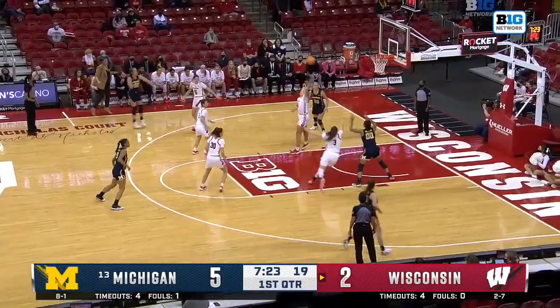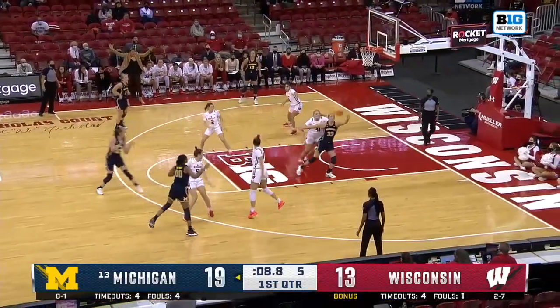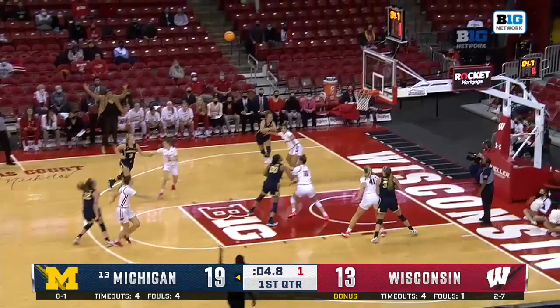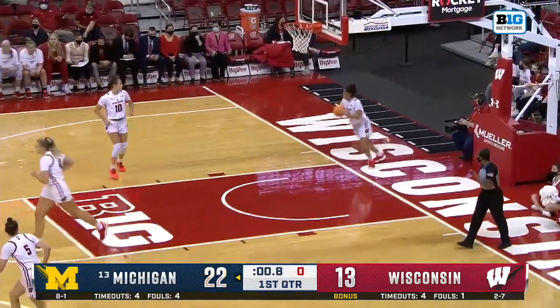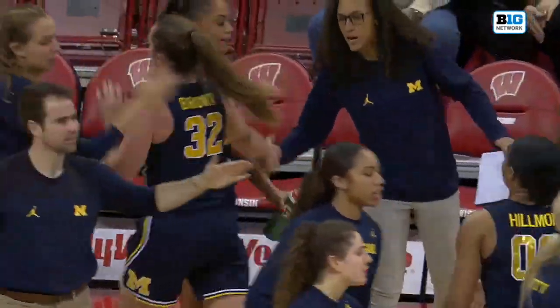Leah Brown, the Nebraska transfer — what a dump-down to Naz Hillman. She's on the board, which is why Michigan is outscoring Wisconsin in the paint so far. By the way, Emily Kaiser is really good inside as well. Leah Brown hoists from the top of the key and hits the triple, really changing the complexion of this first quarter as Michigan has a nine-point lead.